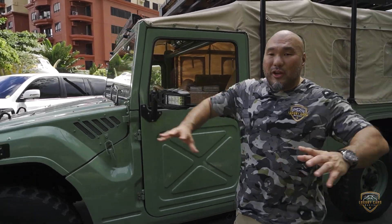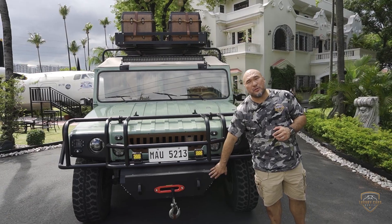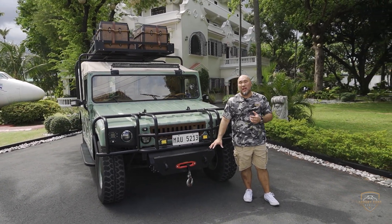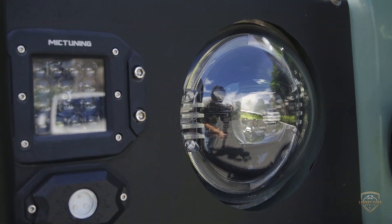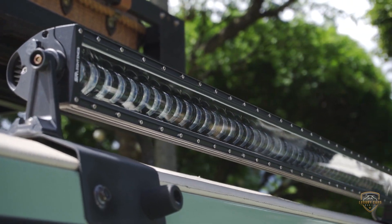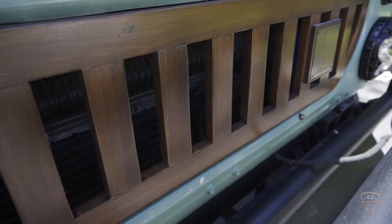Everything flows into the front. Custom grille, custom housing, custom bumper. We have a heavy-duty winch that can probably pull any SUV out of the mud. The headlights — LED headlights, all modern headlights, MIC tuning lights — a light bar that can probably light up any mountainside like daylight. And this is what I like the most: the grille. It matches all the wood used in the interior.